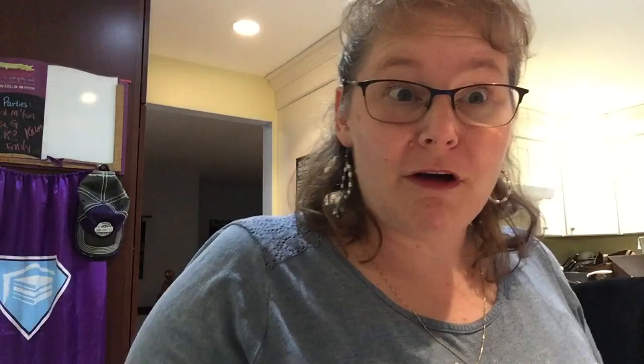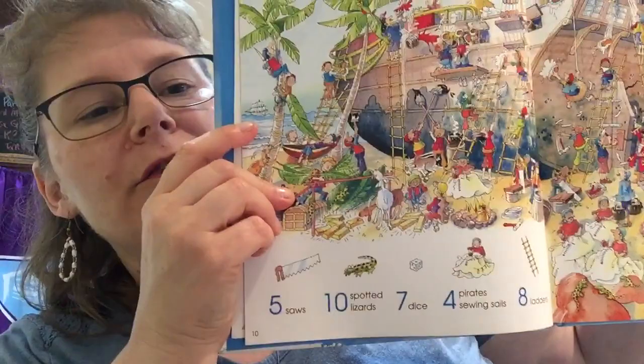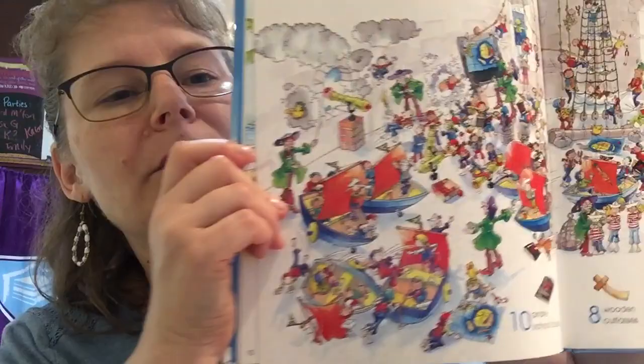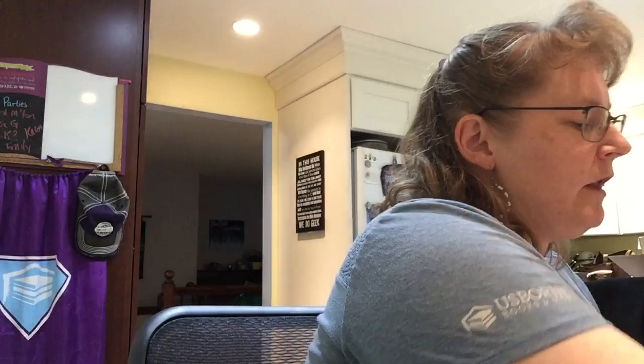Now let's talk about the third R — arithmetic. The first thing you need to do is establish numeracy, so you need to practice counting, and our Things to Spot series is great for that. Find ten of this, find five of this — they do not need to be able to read to use these books, but you're going to be counting over and over again, and that really develops their numeracy skills.